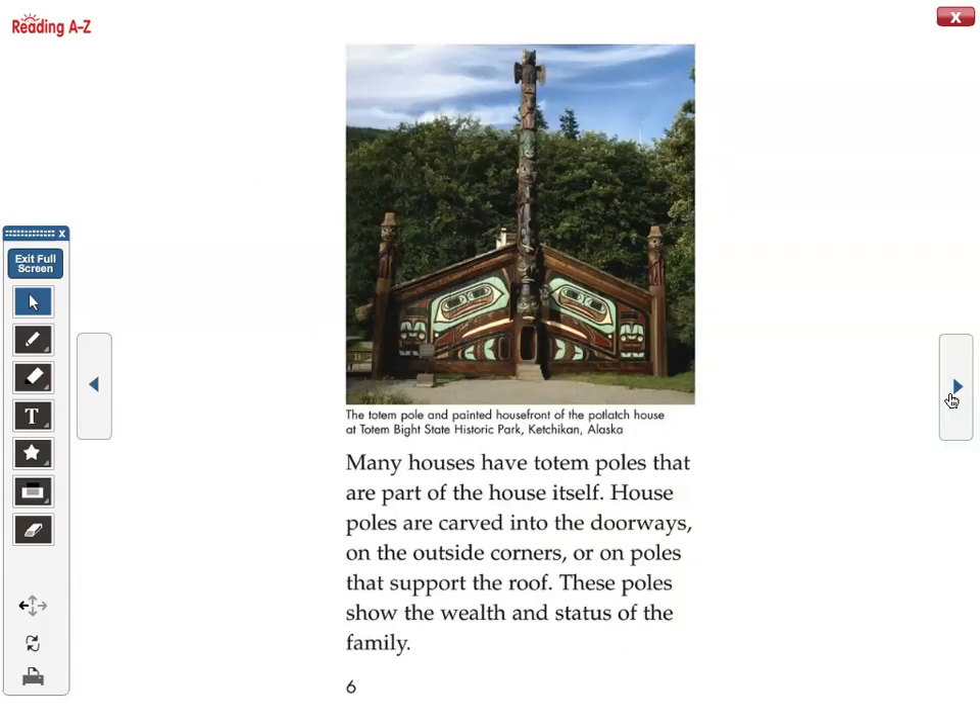Many houses have totem poles that are part of the house itself. House poles are carved into the doorways, on the outside corners, or on poles that support the roof. These poles show the wealth and status of the family.